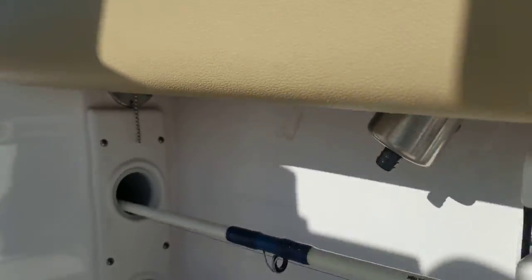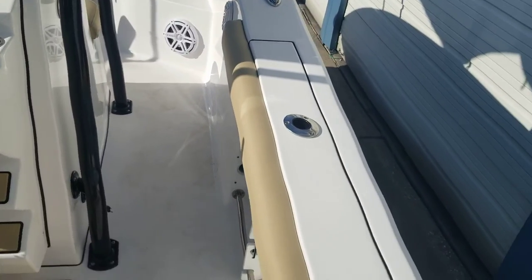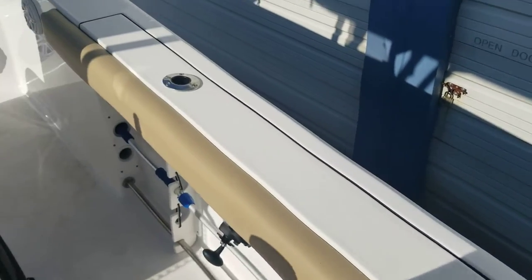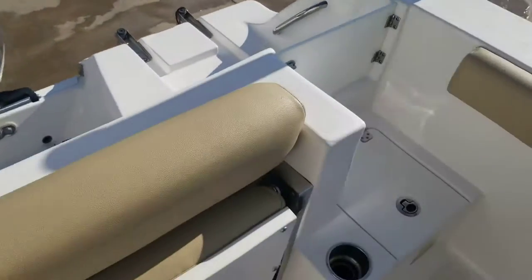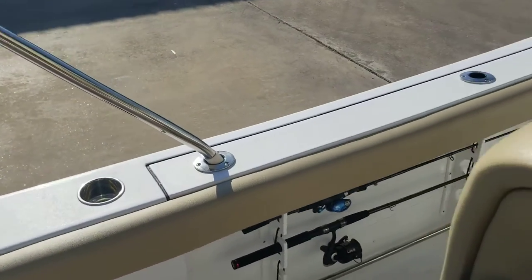The fresh water hold is about 15 gallons if I'm not mistaken. It sits up in the front — I'll show you. Got rod holders here and there along the side gunnels, cup holders also, a cup holder here, a couple more rod holders and a cup holder.